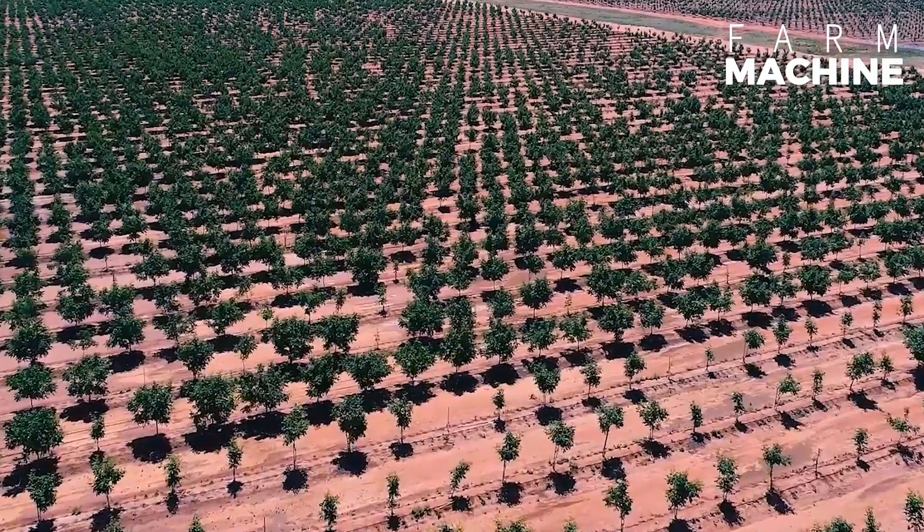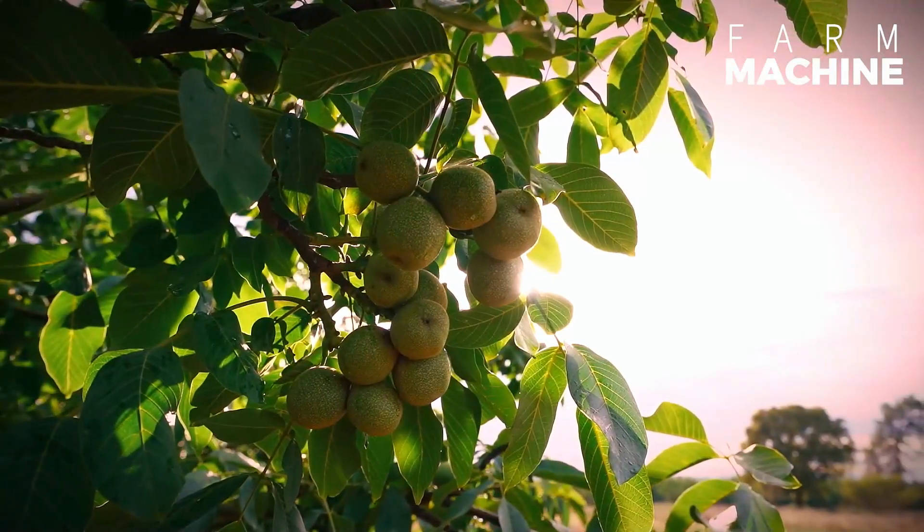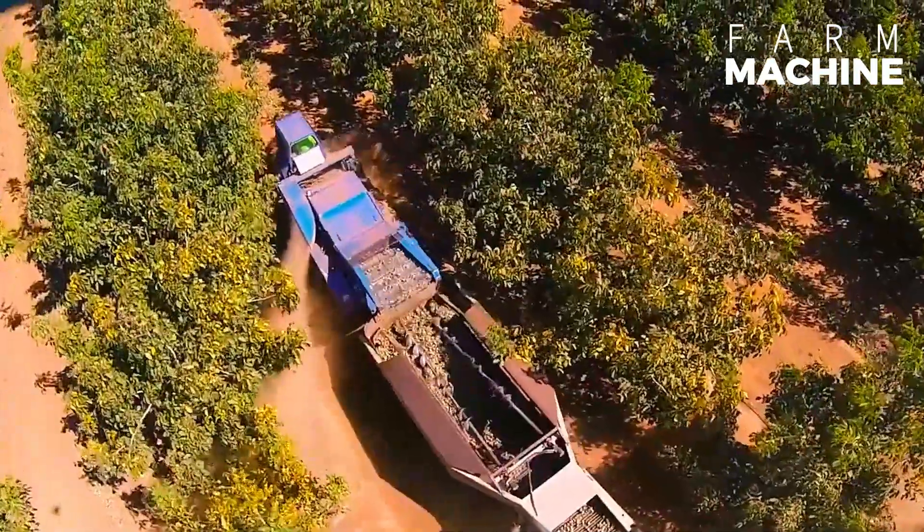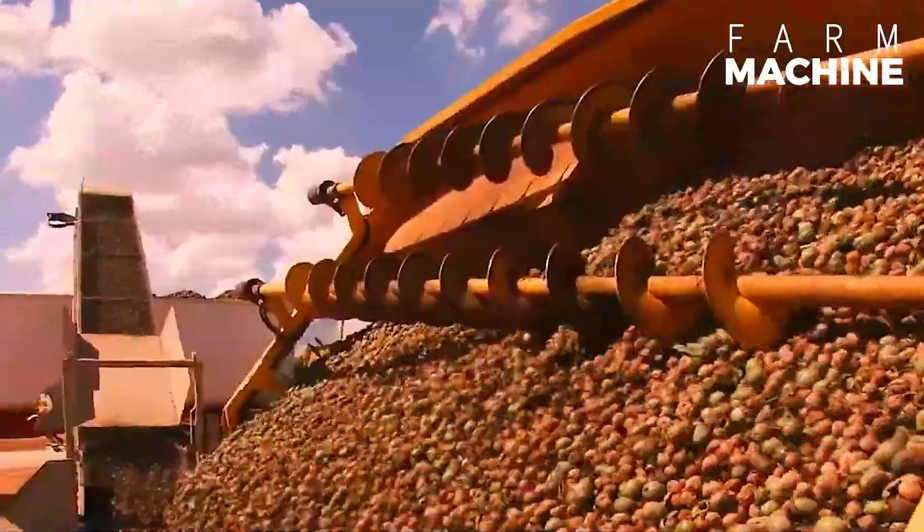Hi everybody! The walnut sector has been growing rapidly in recent years. Around the globe, new walnut farms are popping up left and right, all geared towards boosting walnut production.